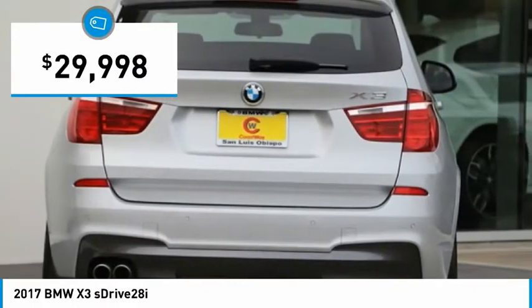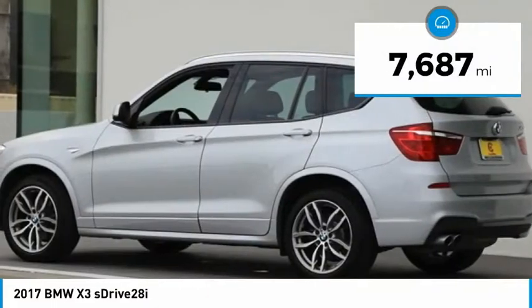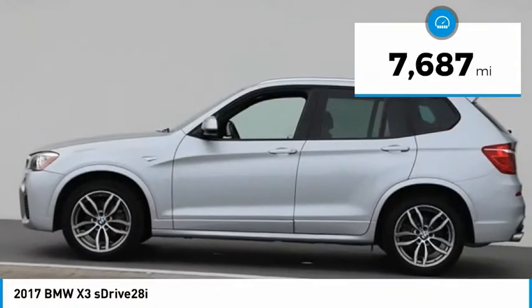And is priced below $30,000. This vehicle has less than 8,000 miles. Here are some of this vehicle's great options.